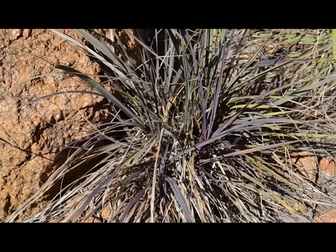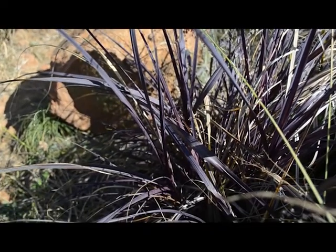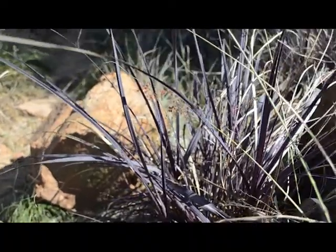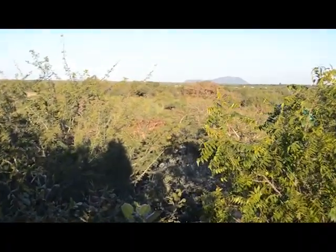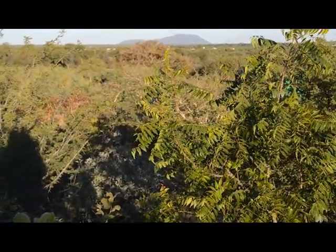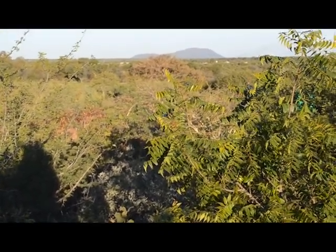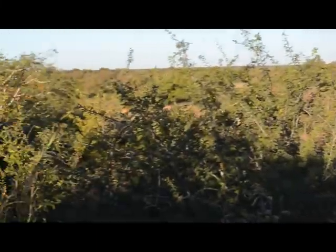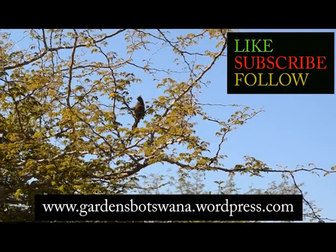This is Xerophyta retinervis. When it doesn't have enough water, or it's very cold, the leaves turn a lovely purple colour. So just to end the tour of this yard, I thought I would pan up from the rocks here over to Wadupani mountain. And this tree that you can see in the foreground is actually a neem tree — so it's not indigenous, but it's a very useful tree to have as it can be used as an organic pesticide. And that is the end of the tour of our yard. Hope you've enjoyed it.